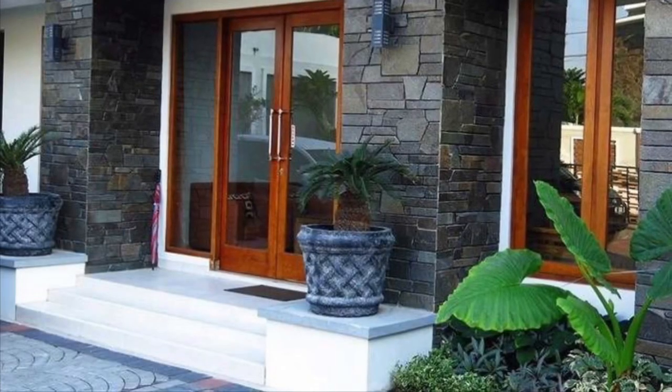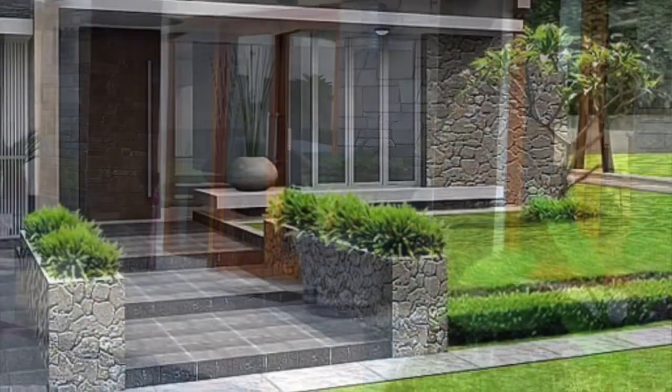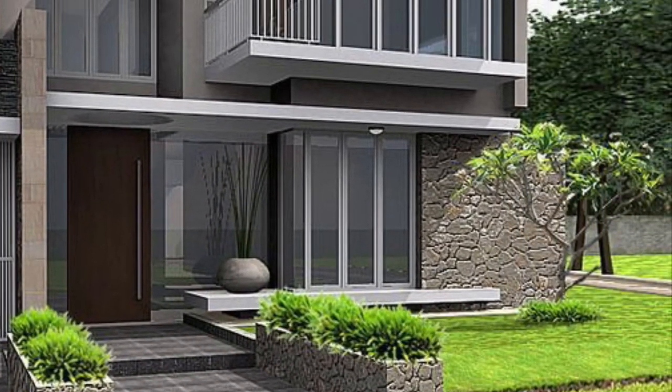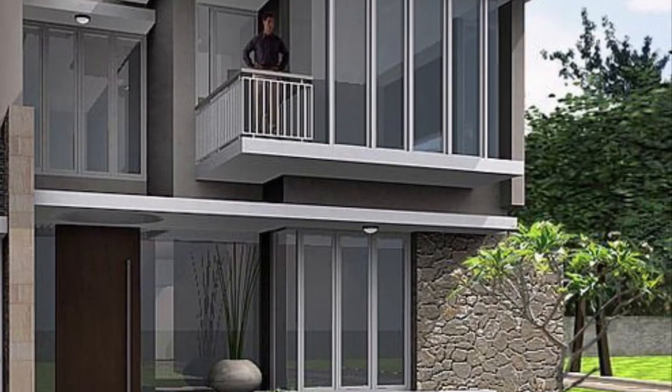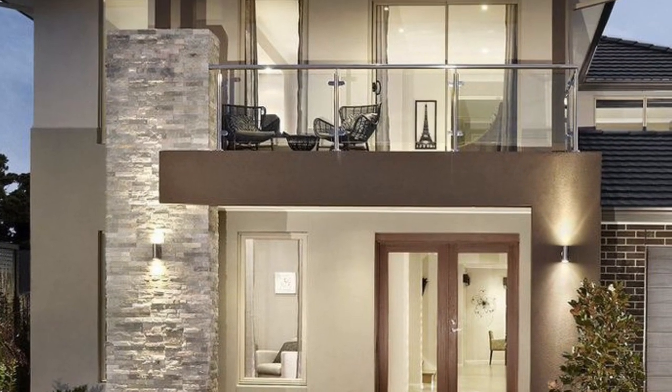A small modern home has offered you a comfortable, pleasant, and stress-free life. For those who have plans to build a house, there are so many things you have to think about.